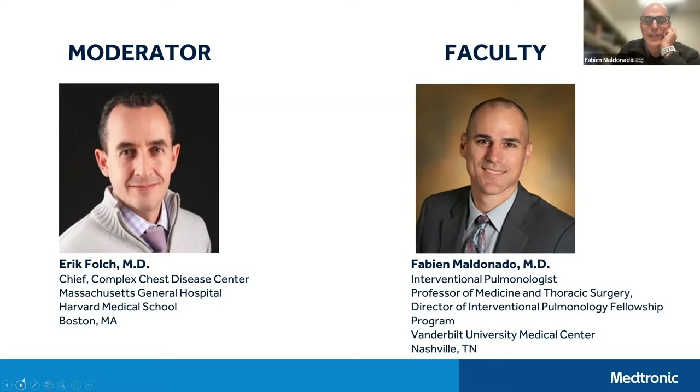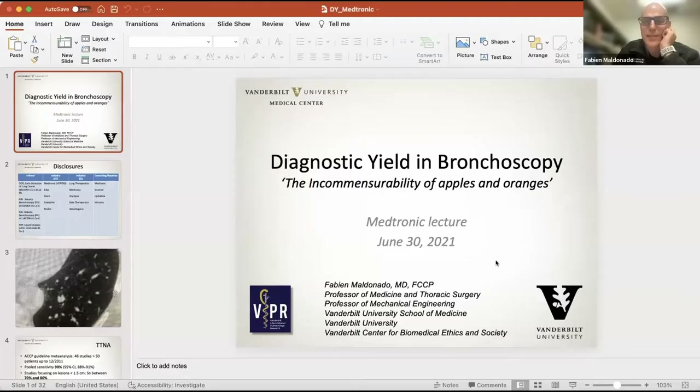Thank you, Eric. Welcome everybody. It's a pleasure to be here tonight. I'm going to share my screen, and hopefully you can see these slides.